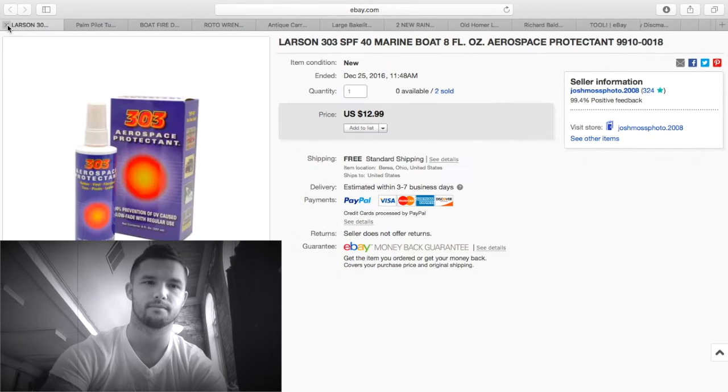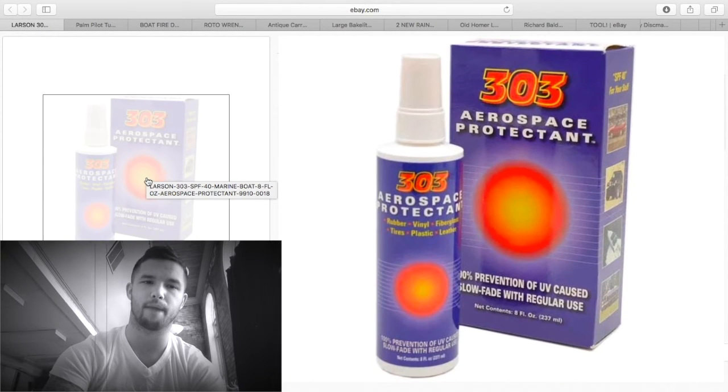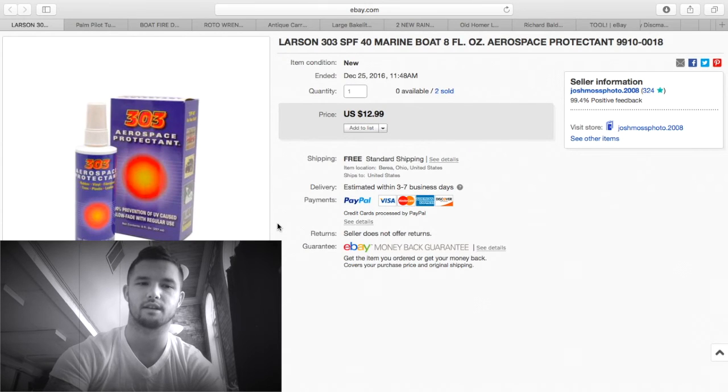These I got at a flea market in a box lot for five dollars — I got two of them. I sold both for $25 free shipping.